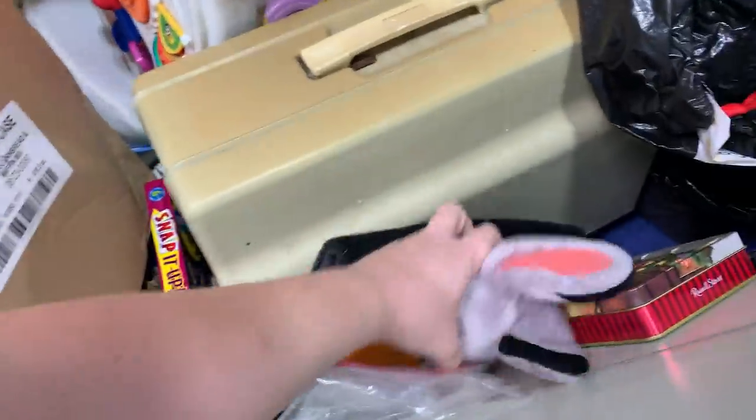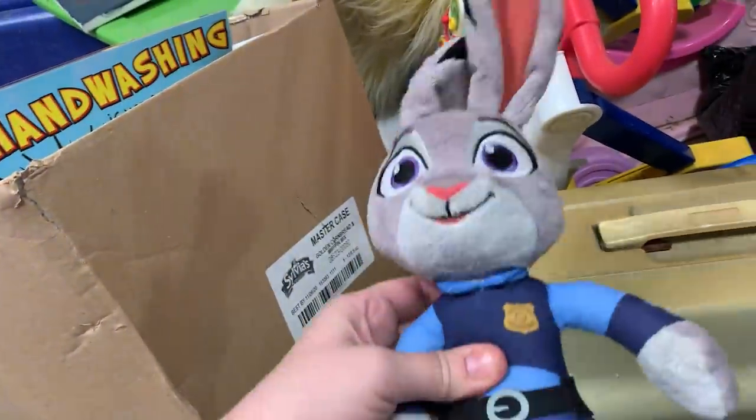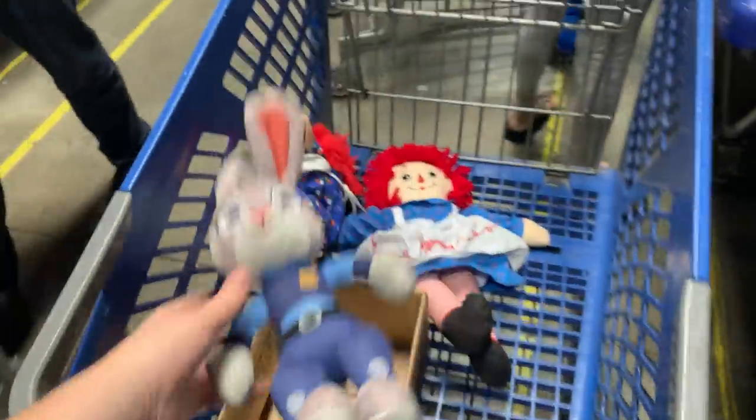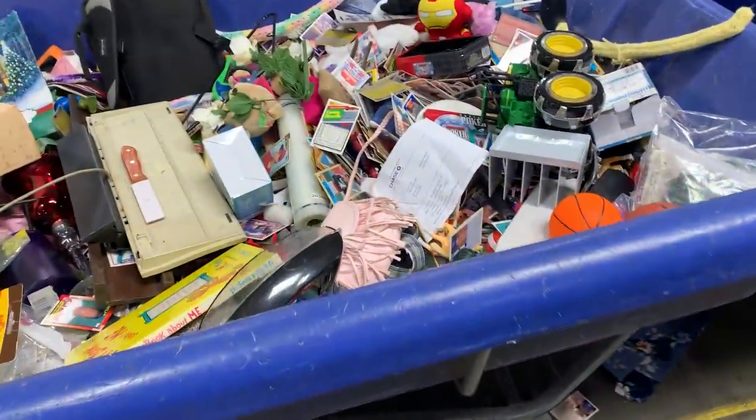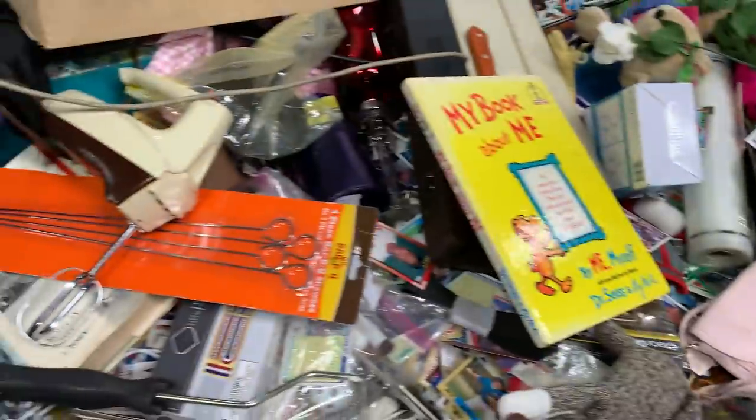It's a Judy Hopps - she's a nice one. Oh, she talks! Talking Judy Hopps. Interesting. My book about me, Dr. Seuss. It's quiet in here today.